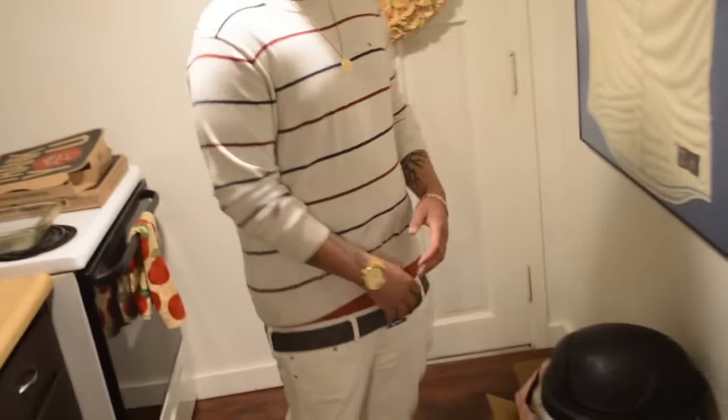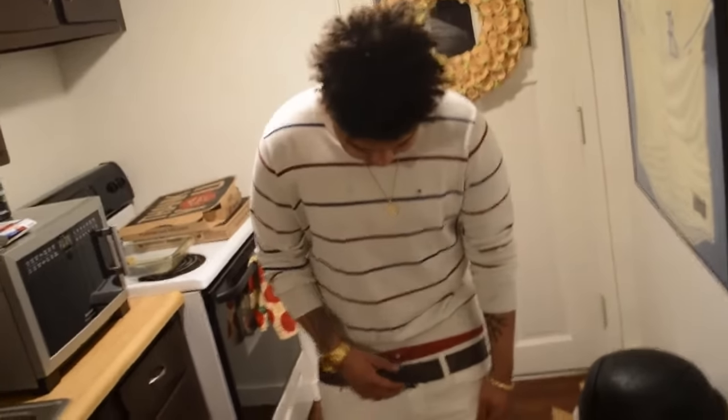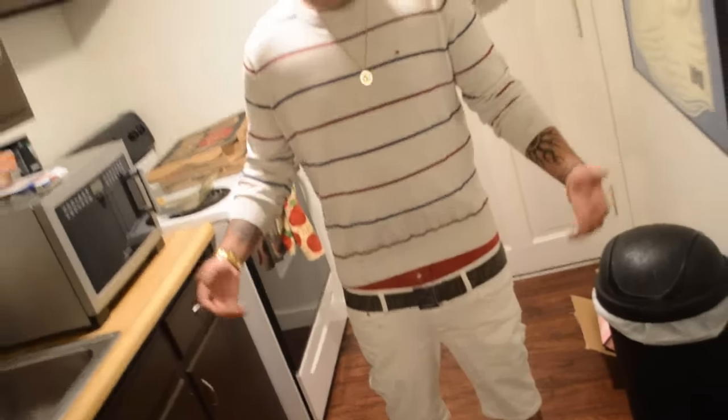What's up guys, Brandon Forte here with another video. It's going to be another fit. Since I'm going to Cali in like a month, I figured why not — since it's still fucking cold as shit outside, I like dressing up summer fits sometimes. So let's go through it.